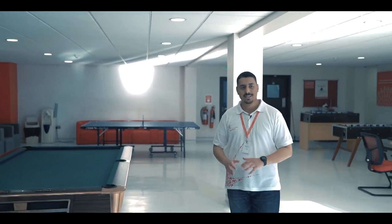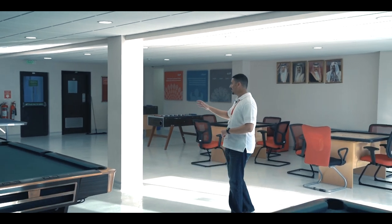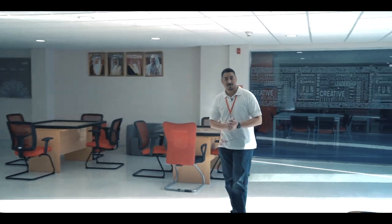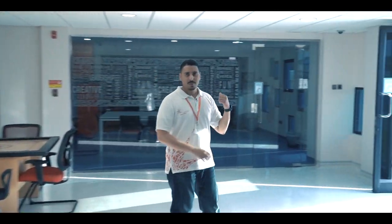Welcome to the student activities hall. This is where you can chill, relax, and let off some steam — maybe you have some time between classes and want to relax. This is the place for you. As you can see, there are pool tables, table tennis tables, and much more for you to enjoy.